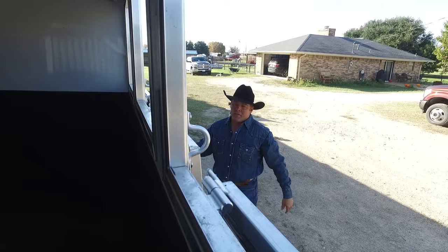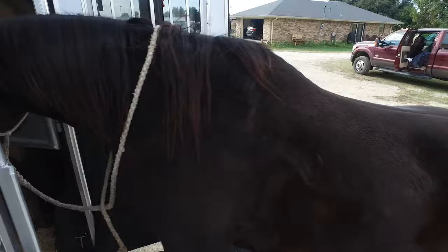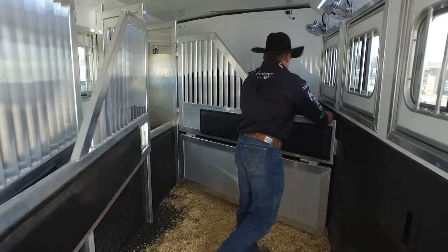On our trailers, we have the manger dropped a little bit, about a foot, so they can get their head lower and eat and drink while they're on the road. We narrowed the stalls a little bit so they can stand up and use the dividers around turns and lean into them.